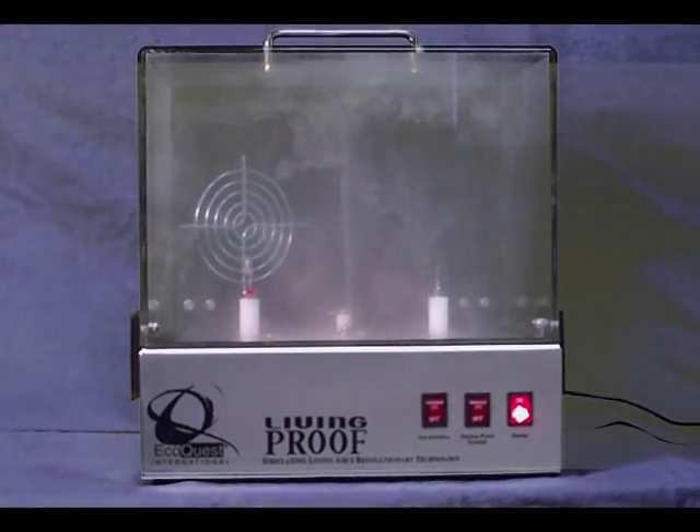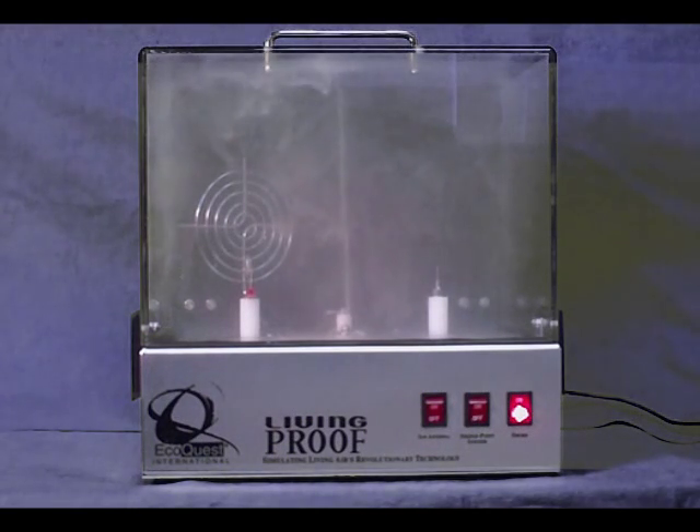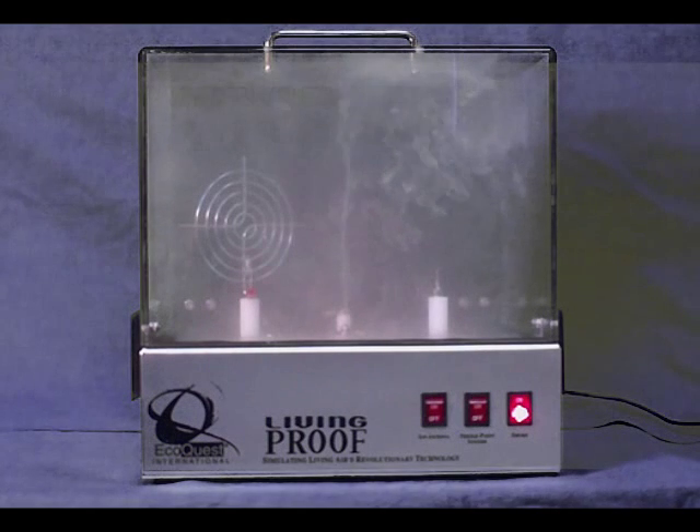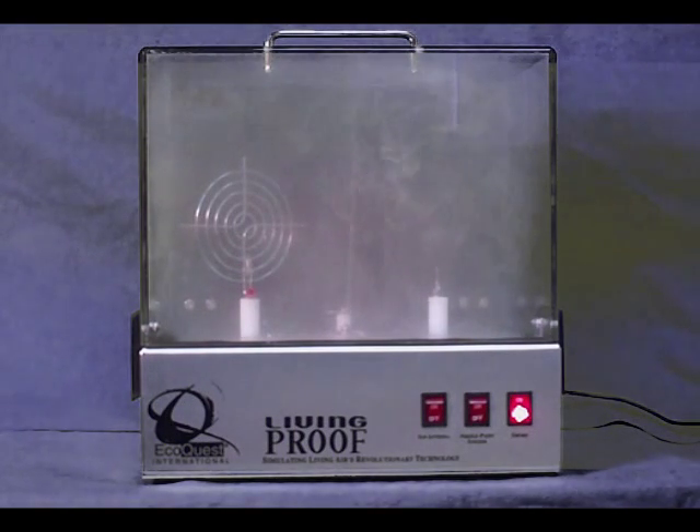The smoke inside the unit represents all the different pollutants that are in the air inside your home. We are filling the living proof box, which is a see-through version of the technology used inside our air purification system. See how the smoke just kind of hangs here in the air? That represents the mold, mildew, bacteria, and even some viruses that are living in your air.